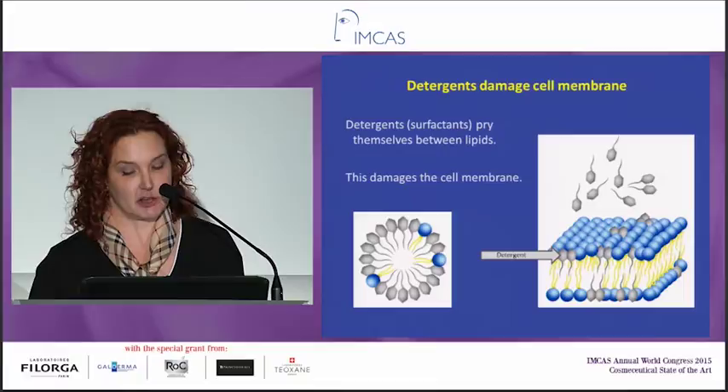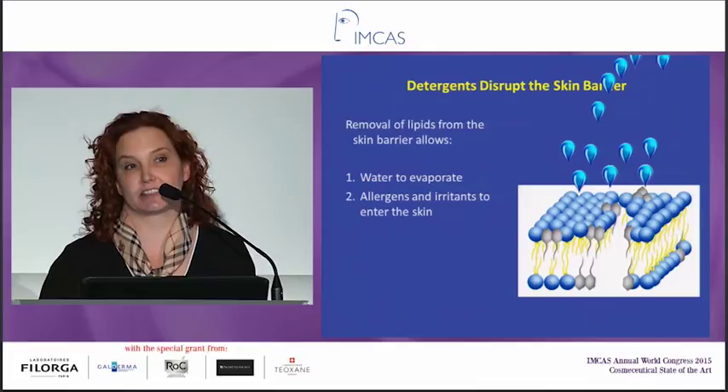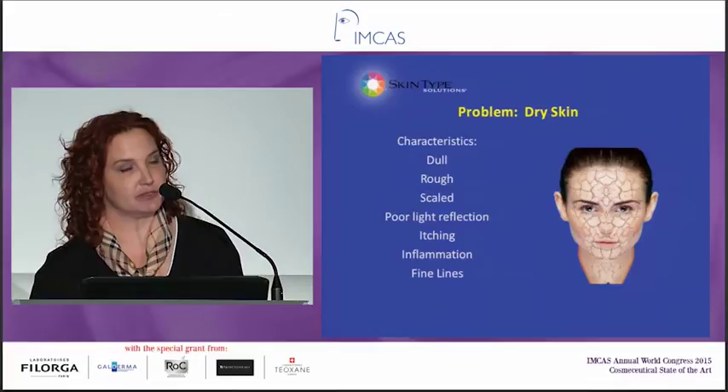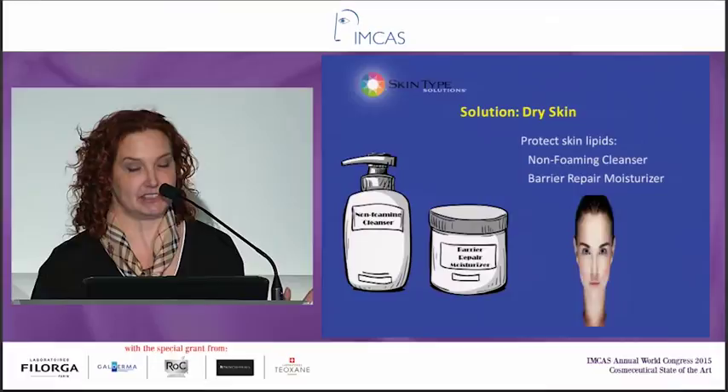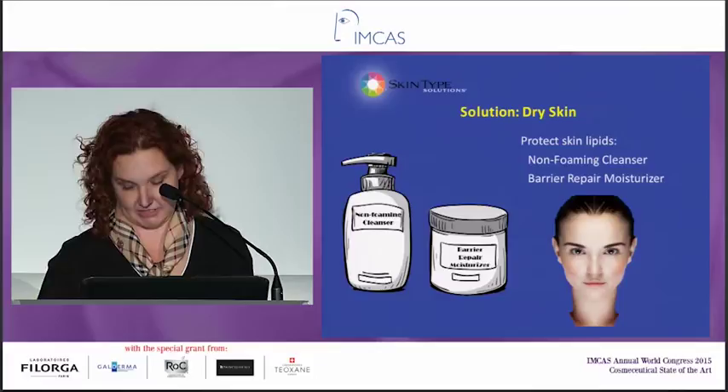You can see the detergents coming in, prying themselves in, making a hole, and then water starts to evaporate. That is exactly what happens when you have an impaired barrier, such as with eczema. So when a patient comes in with dry skin — dull, rough, scaled, poor light reflection, itching, inflammation, and fine lines — what do you do? You give them a non-foaming cleanser that's going to protect their barrier, and you give them a barrier repair moisturizer. Those are the only two products, and it'll make a huge difference.